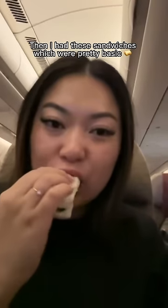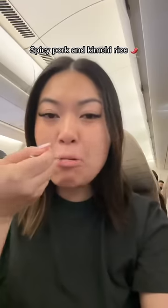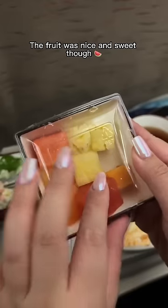Then I had these sandwiches, which were pretty basic. My final meal on the flight was a spicy pork and kimchi rice — it was actually pretty good. I had some simple bread and butter and a salad that had prawns and pasta in it. It was quite plain and could do with more dressing. The fruit was nice and sweet though.